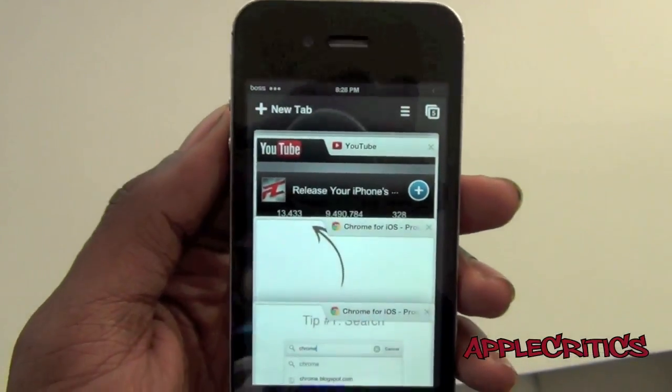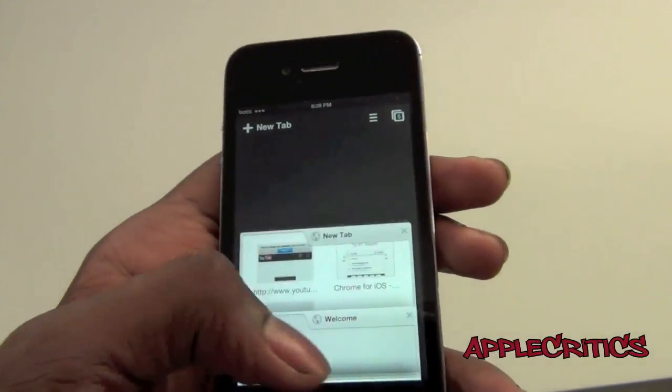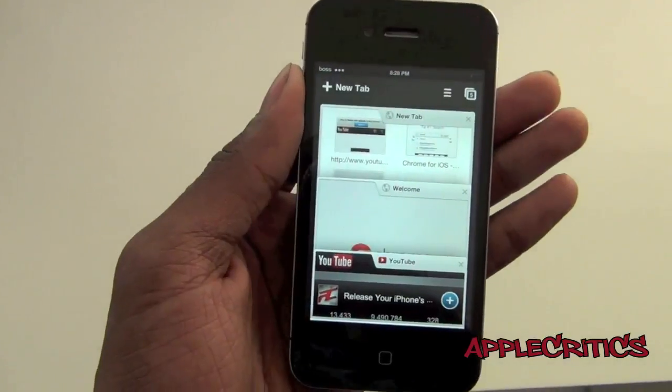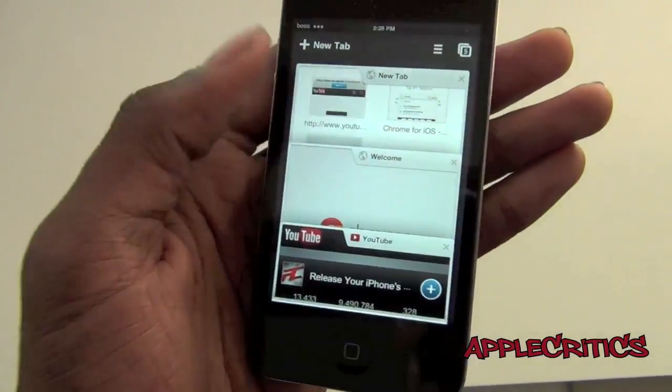If I go all the way to the amount of windows I have open, it's sort of like a cards view, and it's very user friendly — that's one part about Google Chrome that I do like.